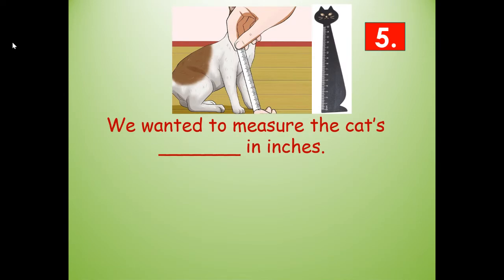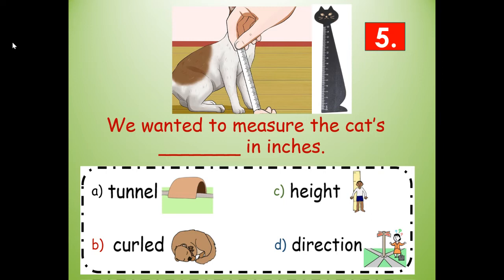Number five. We wanted to measure the cat's blank in inches. Would it be tunnel, curled, height, or direction? Look at your picture clues. We wanted to measure the cat's height in inches.